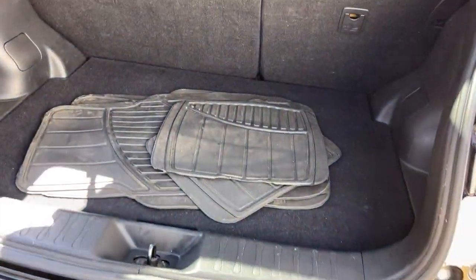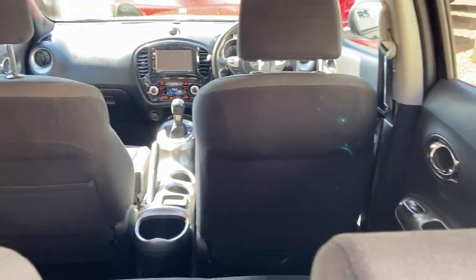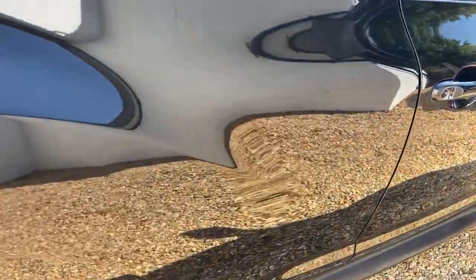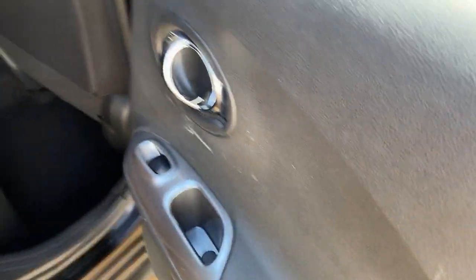Good size boot. There's a set of mats — I've put them in the boot so you can see the carpet underneath. Inside all good and tidy, they're all there. It has got an inflation kit with it, which is just part of the spec.